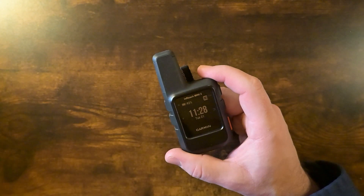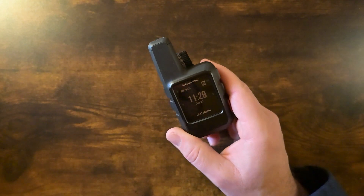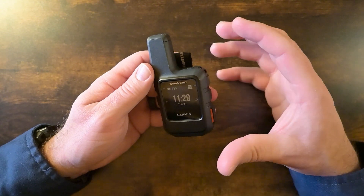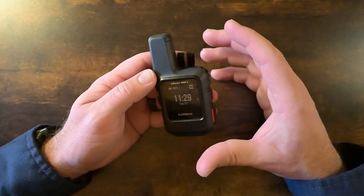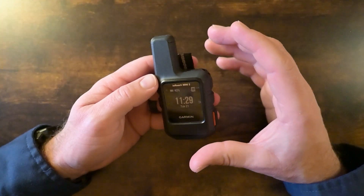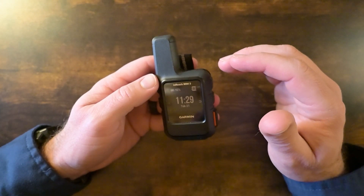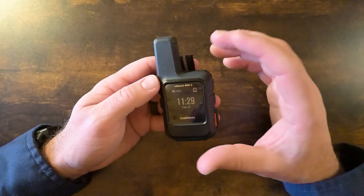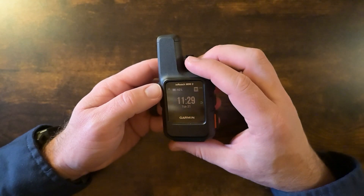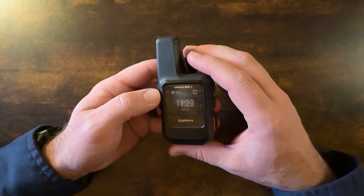The idea is that you carry this with you — it also comes with a little carabiner, and you can hook that onto the loop and attach it to your shoulder straps or somewhere where you can hear notifications coming in or easily access it if you get in trouble. The primary use is that communicator. You can have pre-programmed messages, put your contacts in from your phone or manually, and communicate with anybody in the world. You can also post to social media from this thing.